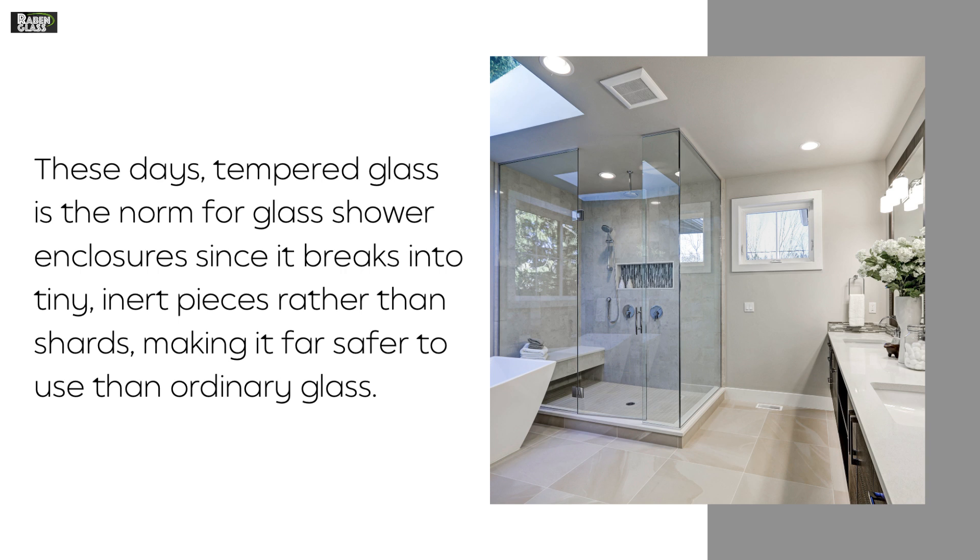Safety. These days, tempered glass is the norm for glass shower enclosures since it breaks into tiny, inert pieces rather than shards, making it far safer to use than ordinary glass.